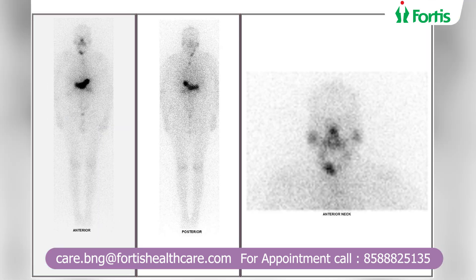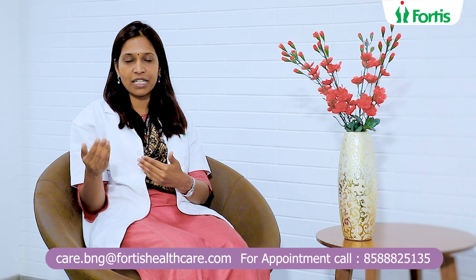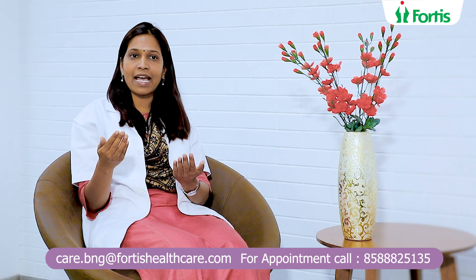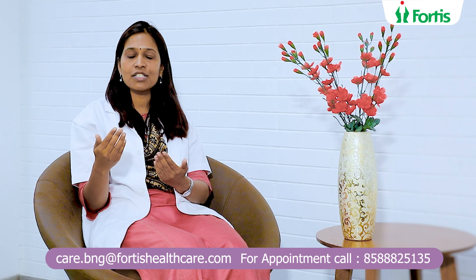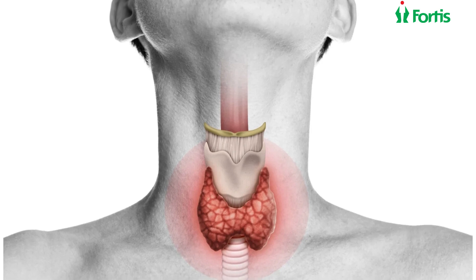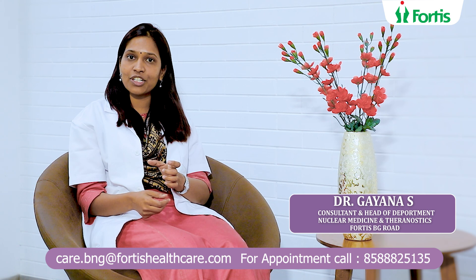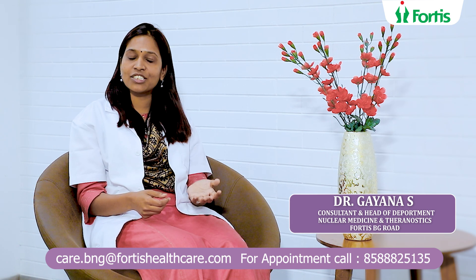After the patient undergoes surgery, we are going to plan for Iodine-131 therapy. Before this planning, we are going to do an Iodine-131 diagnostic whole body scan and a blood test called serum thyroglobulin. Based on the blood values and the scan findings, we are going to decide whether the patient requires further treatment or not, and if so, what dose is required. Based on the dose administered, the patients will have to stay in the isolation ward for a day or two, and once discharged, the patients will have to follow isolation so that the radiation burden to others can be avoided.